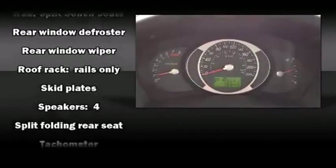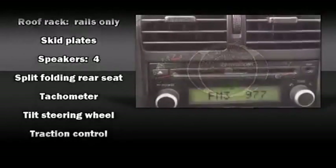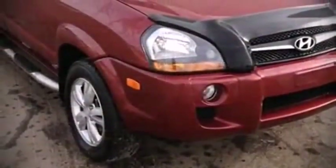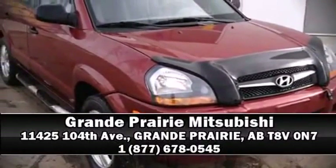Four-wheel disc brakes with ABS brake assist technology provides extra pressure when applying the brakes. Please don't hesitate to give us a call.